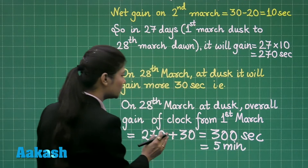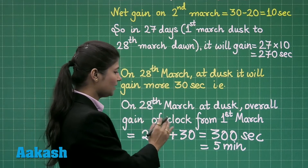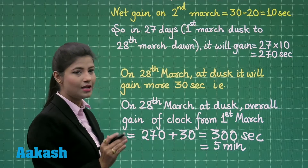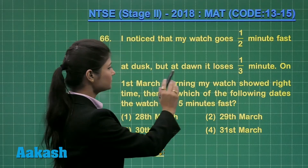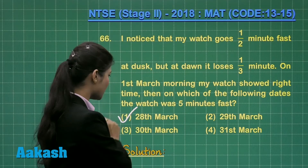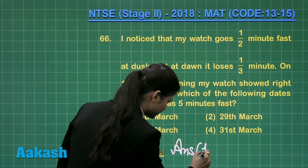So now you can definitely conclude that on 28th March at dusk, it is gaining 300 seconds, that means it is gaining 5 minutes. That gives you the solution to this question. The correct answer is 28th March. Answer is option number 1.